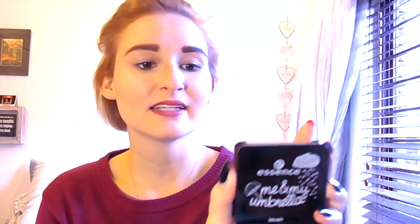I'm going on to a new blush — this is the Essence 'Me and My Umbrella' range. It says 'You Can Stand Under My Umbrella.' It's a silky soft powder blush for a natural and fresh-looking complexion, which I do like. I'm using the Luxe Sheer Cheek Brush. I'm just going to put it on the apples of my cheeks — it's just so pretty, I just don't want to ruin it.